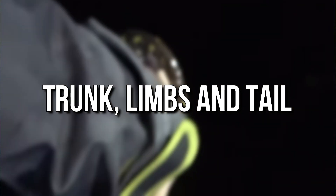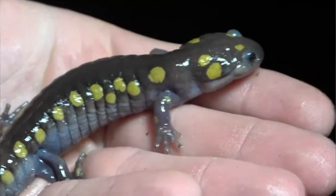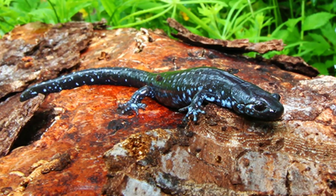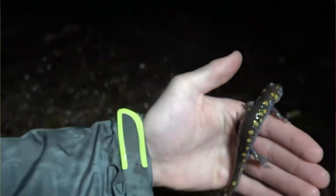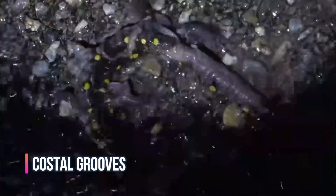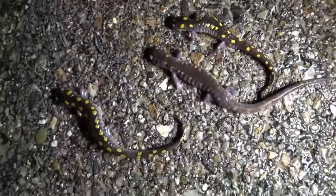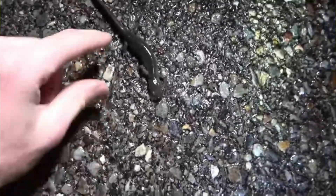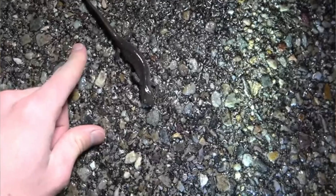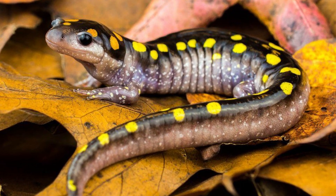An adult salamander generally resembles a small lizard, having a four-limb body form with a cylindrical trunk, four limbs, and a long tail. The head, body, and tail have a number of vertical depressions in the surface, which run from the mid-dorsal region to the ventral area and are known as costal grooves. Their function seems to be to help keep the skin moist by channeling water over the surface of the body. Some aquatic species, such as sirens, have reduced or absent hind limbs, giving them an eel-like appearance, but in most species the front and rear limbs are about the same length and project sideways.